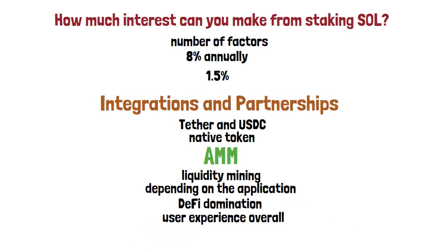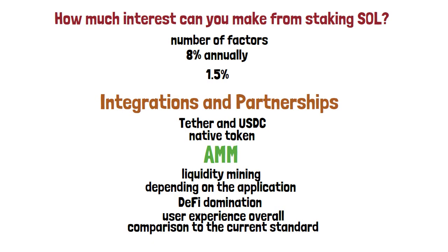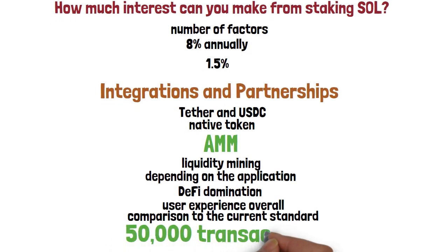Speaking of the long term, Solana is a very attractive platform for payments even in comparison to the current standard. To compare, Visa can successfully perform 1,700 transactions per second, while Solana can already be used for transacting in stablecoins at at least 50,000 transactions per second.